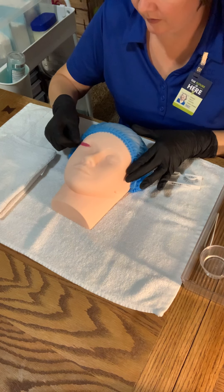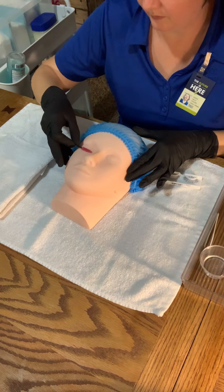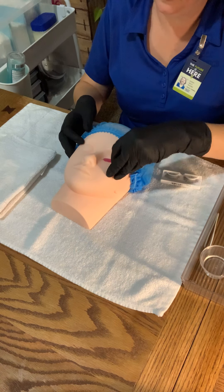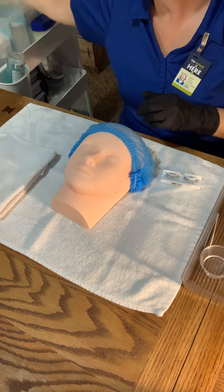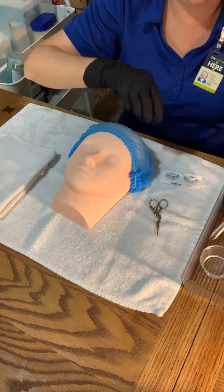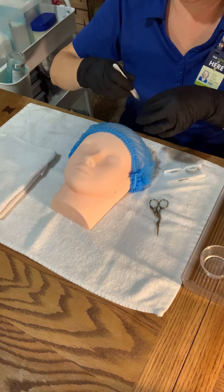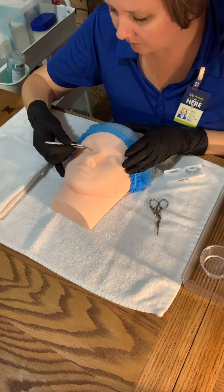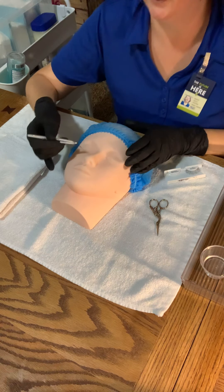We're going to take our disposable mascara wand and we're cleaning the client's lashes, just to make sure they're good and clean and that there's no residue. Then we would dispose of that. What we're doing here is just measuring the lash — and these are actually a good fit.